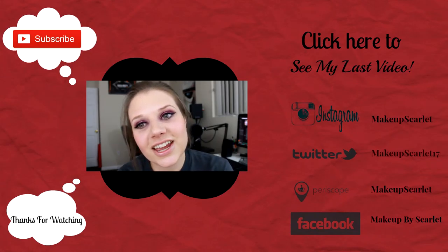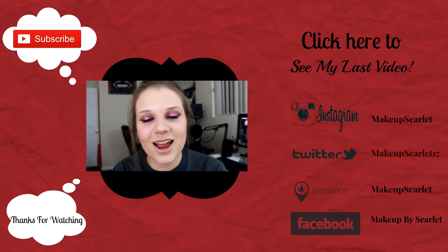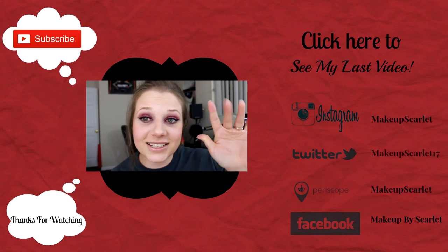I hope you guys have enjoyed another one of these collections videos. Don't forget to hit that like button if you enjoyed, and subscribe to see more videos like these. I'll see you next time — bye!